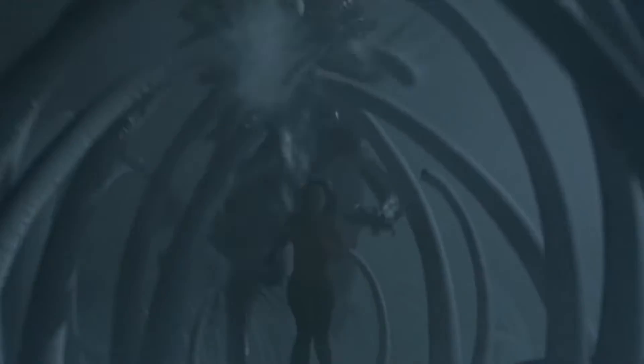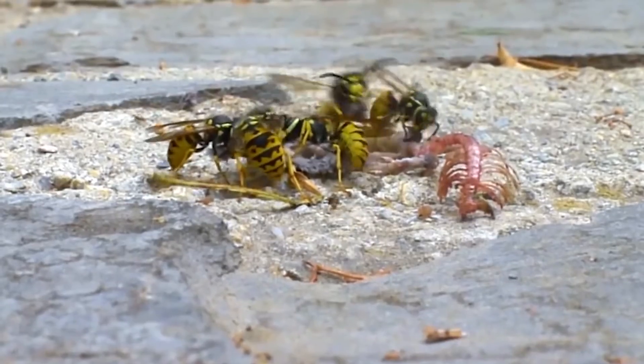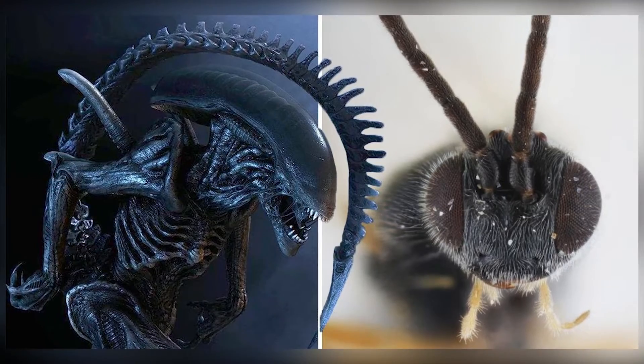Hi, welcome back to my channel. I'm the Anonymous Alpaca, and I'll be introducing you to the parasitoid wasp that's like a real-life alien.